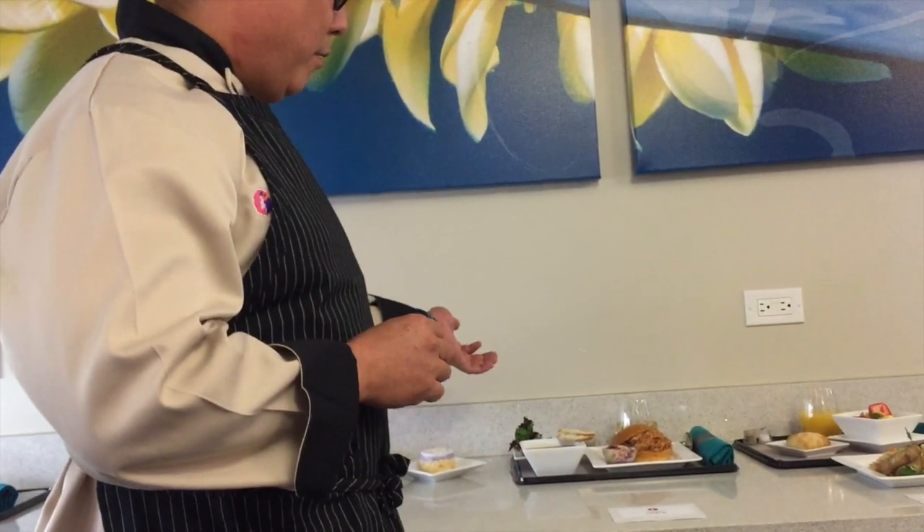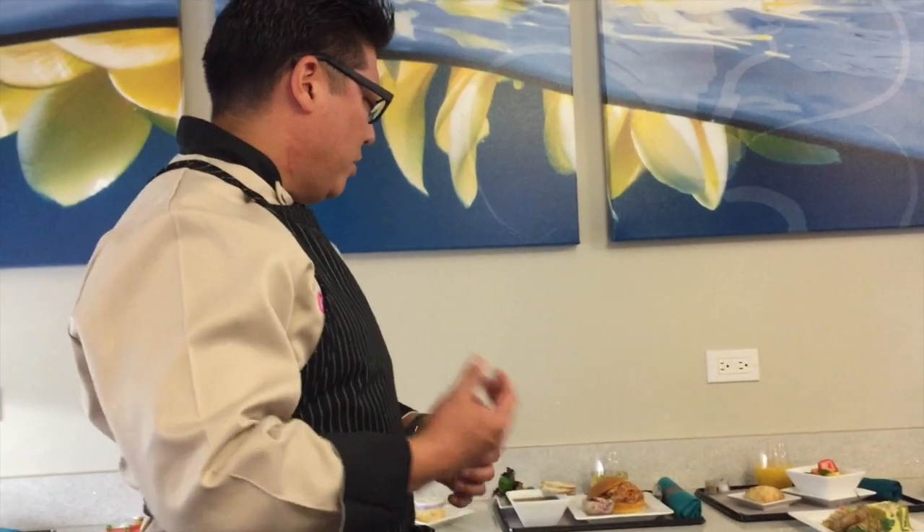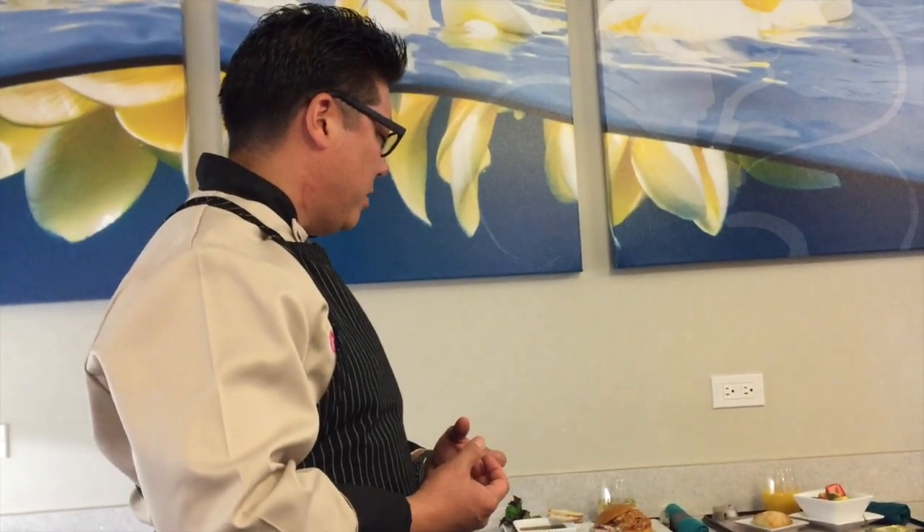We also have a vegetarian option. For poke, we're using taro — kind of the same thing — with shoyu, limu, onions, inamona, and chilis. We make it really tasty but for vegetarians.